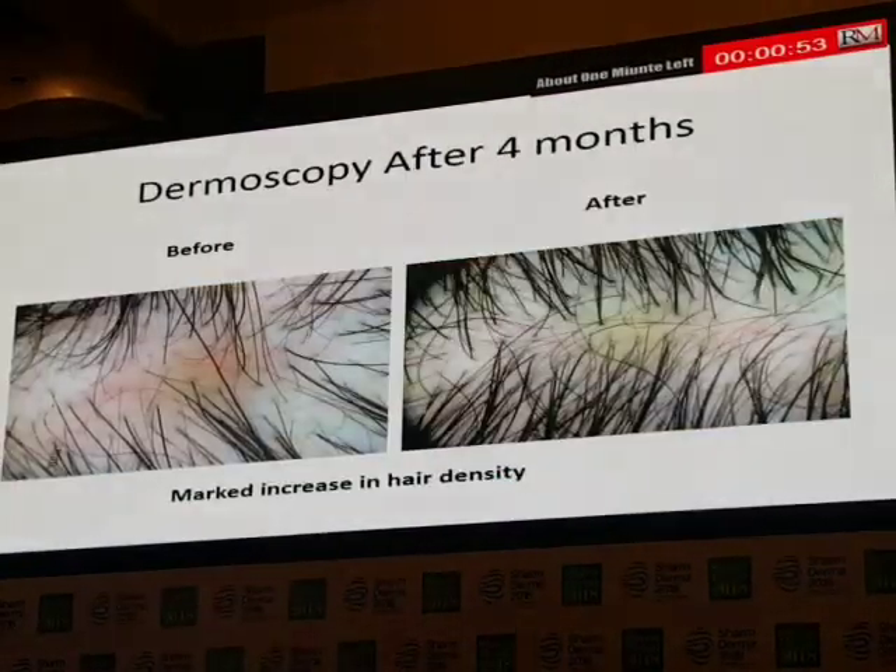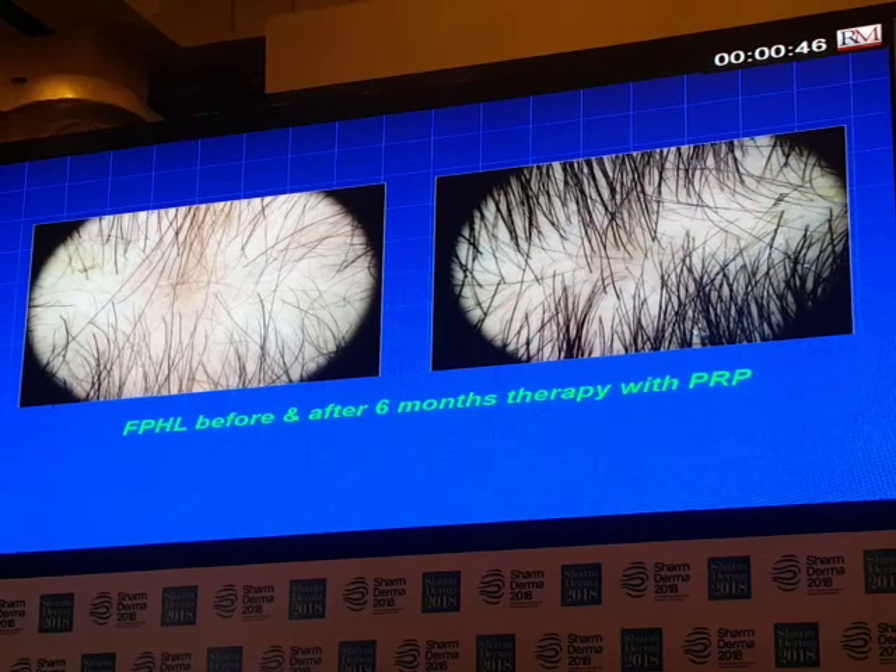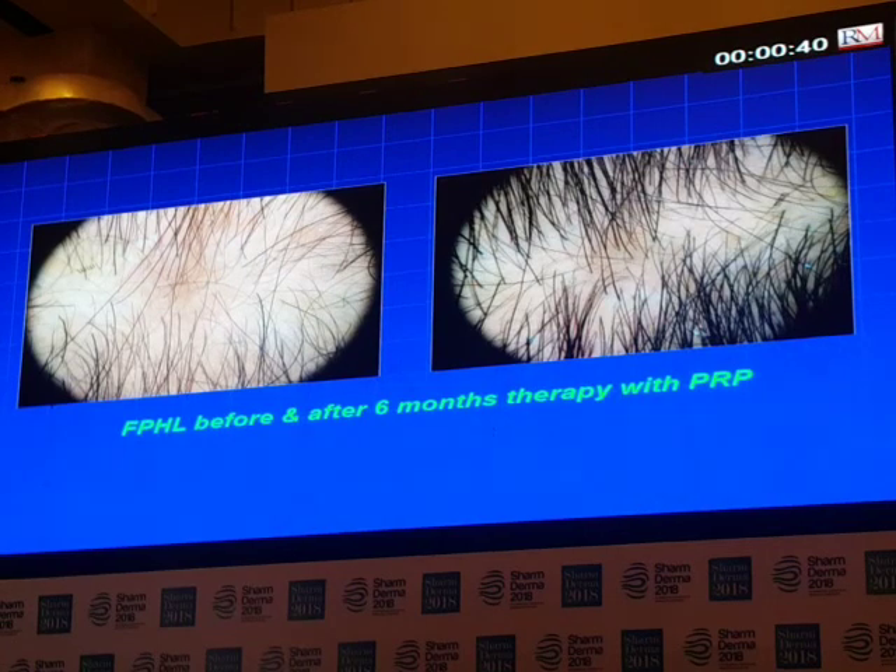And what is new is the effect of PRP in cases of female pattern hair loss, and after six months I found very good results.